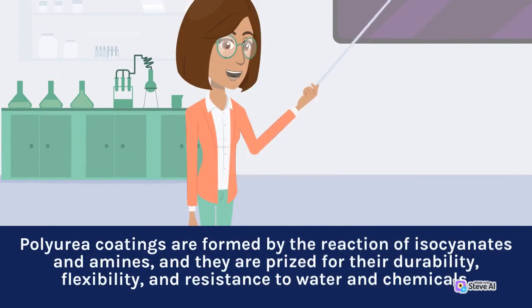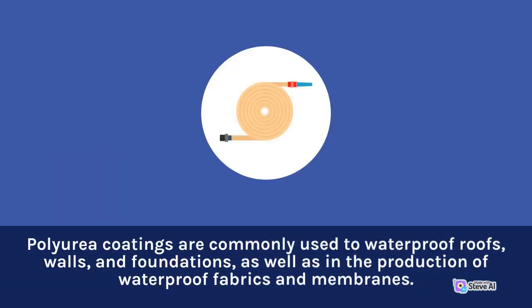Polyurea coatings are formed by the reaction of isocyanates and amines, and they are prized for their durability, flexibility, and resistance to water and chemicals. Polyurea coatings are commonly used in waterproofing materials, as well as in the production of waterproof fabrics and membranes.